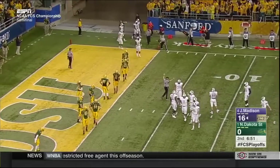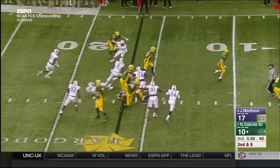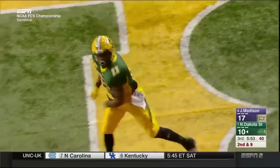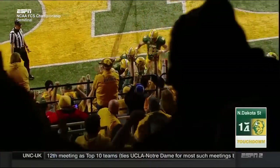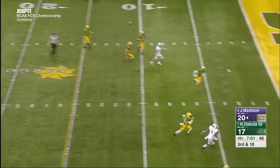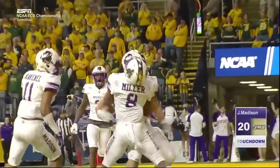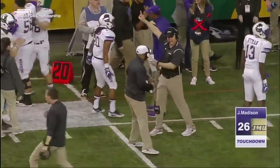They'll say touchdown, James Madison. King Frazier has a hole — Frazier — touchdown! Shore going downfield — he's got John Miller with a touchdown, and the Dukes go up two scores.